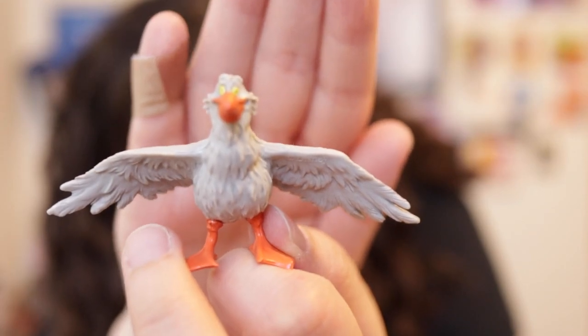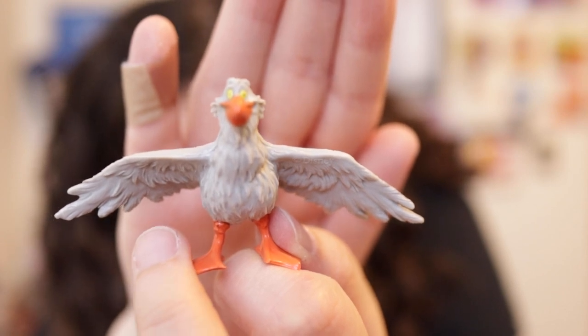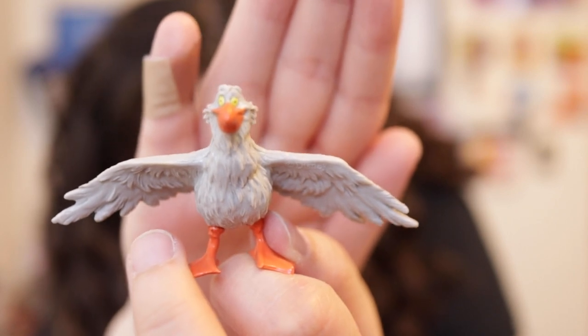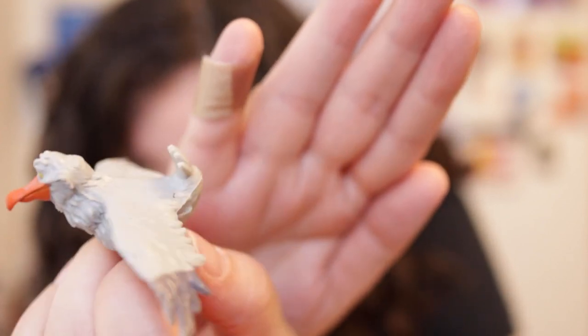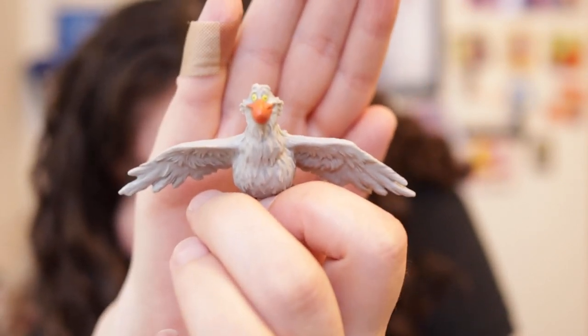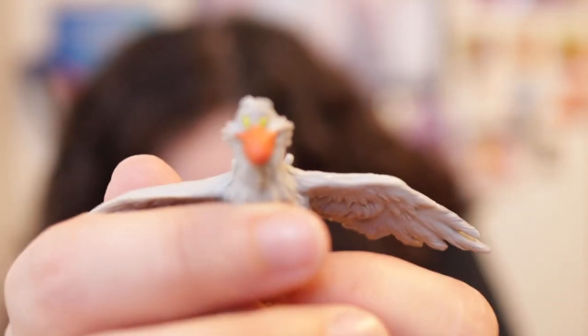Then we have Scuttle, which is molded plastic. His wings are spread apart with two orange feet. He looks a little more gray than in the movie — in the movie I think he's more white, but he is grayish white here. He does have dark gray on the tips of his wings, an orange beak, and yellow eyes. Scuttle is about one and a half inches tall, and with his wings spread, he is three inches across.